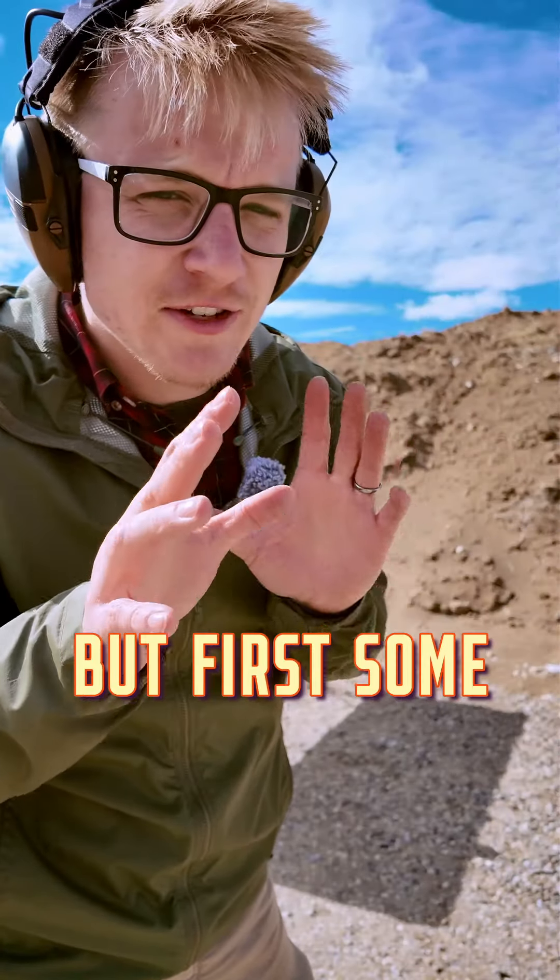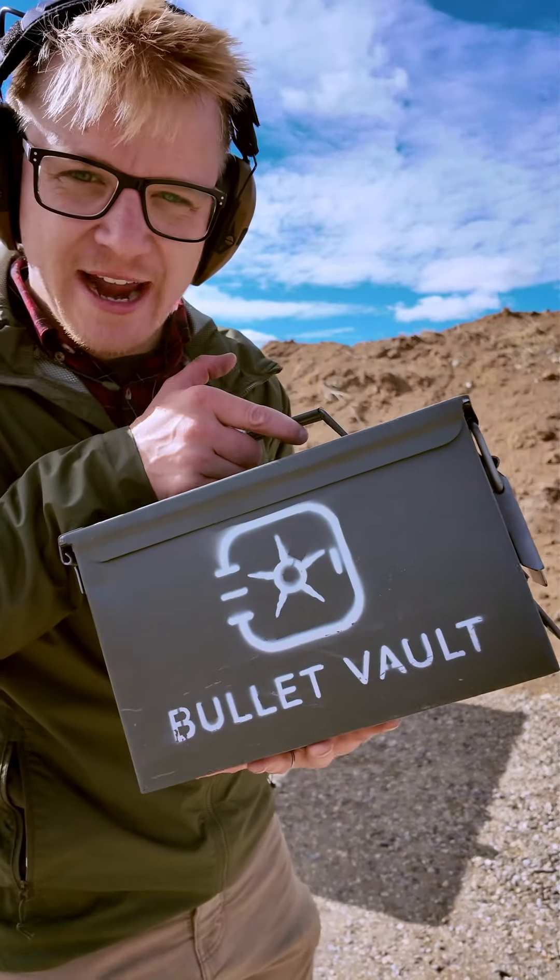Now let's take a look at that target, but first some more pros and cons between the two. And thank you to Bullet Vault for our ammunition.